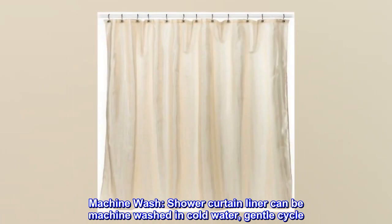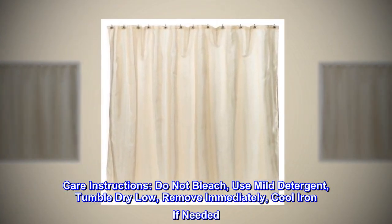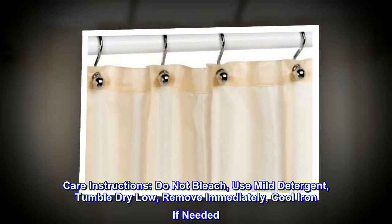Machine wash. Shower curtain liner can be machine washed in cold water, gentle cycle. Care instructions: do not bleach, use mild detergent, tumble dry low, remove immediately, cool iron if needed.